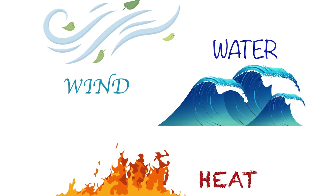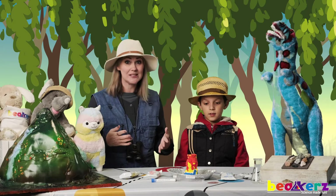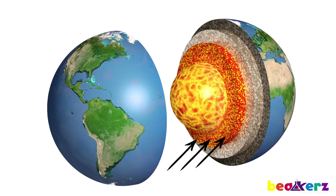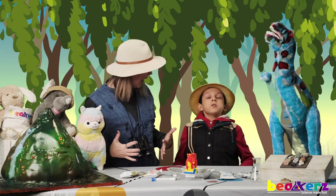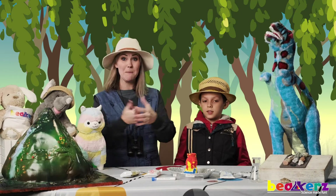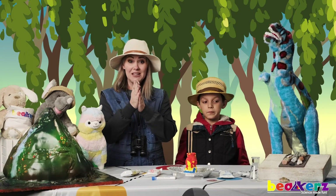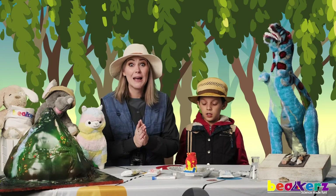The heat comes from deep down inside of the earth, and the heat is so hot that it melts the minerals! That's hot! It melts the minerals! And those minerals, when they're melted, are called magma.